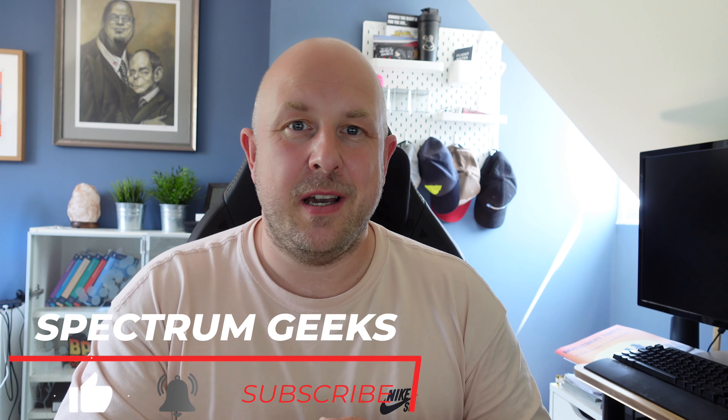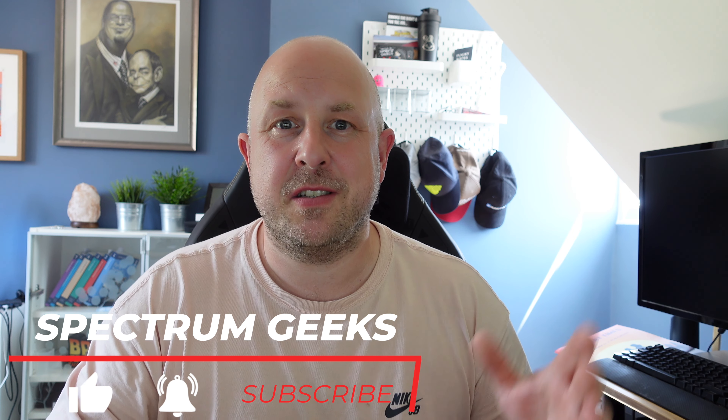Hello and welcome to another Spectrum Geeks video. My name is Dale and in this video I'm going to talk to you about how much it cost me to get my private pilot's license here in the UK. Most people would appreciate that flying is an expensive hobby and an expensive career to get into. One of the initial barriers is the cost of getting your pilot's license in the first place, so I'm going to talk you through the different components and how much it costs so you can make a more informed decision about trying to become a pilot.